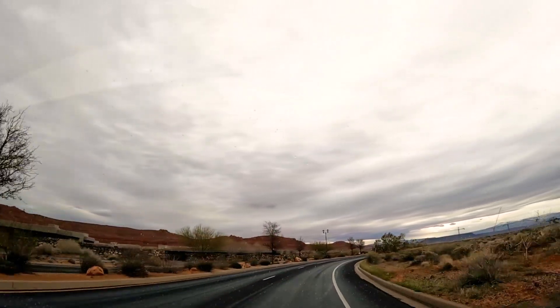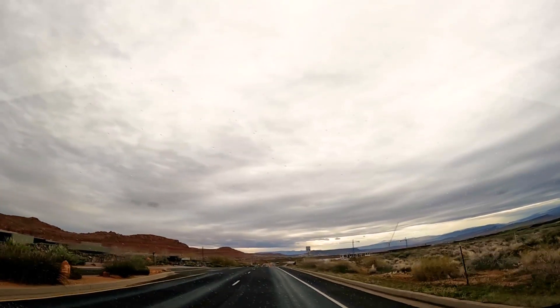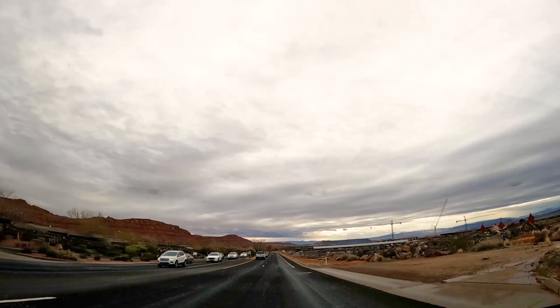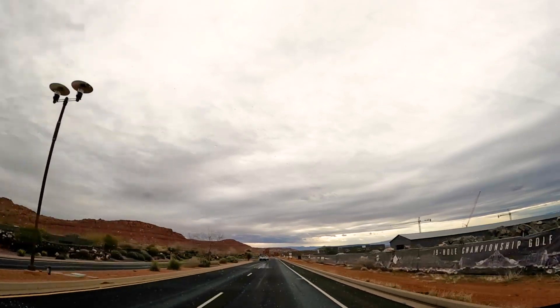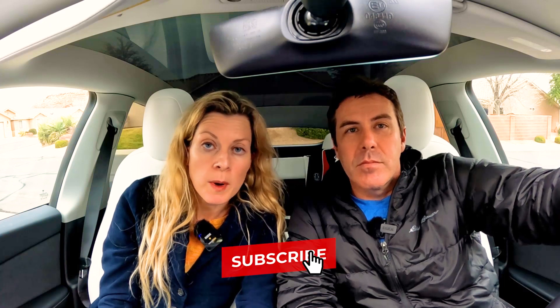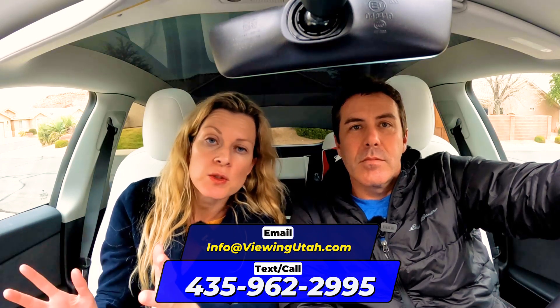Now we're passing by Entrada, which is a big master-planned gated community. We're passing by the park that's in Ivins, and on the other side is the actual Entrada golf course. If you're looking for golf course living, Entrada is just one of the many options you have. It's famous within the golfing community for how great the golf course is. If you're looking to buy a home here in the state of Utah, reach out to the number below — we'll set you up with a member of our team whether you're three months out or a year out. It's never too early to get started.